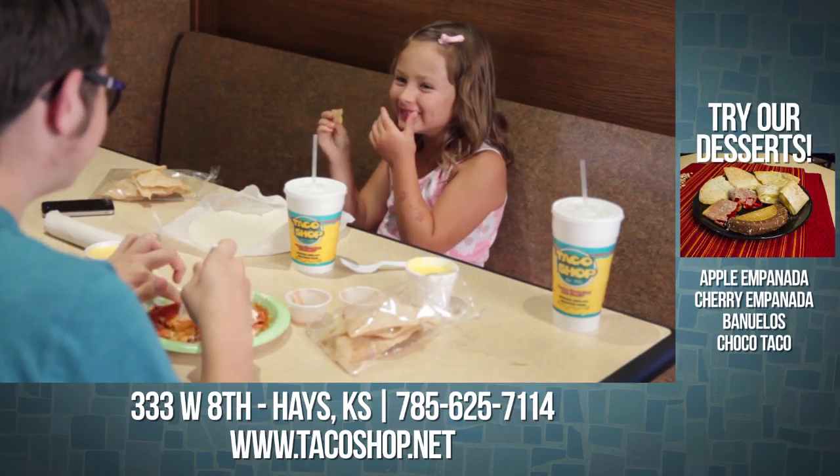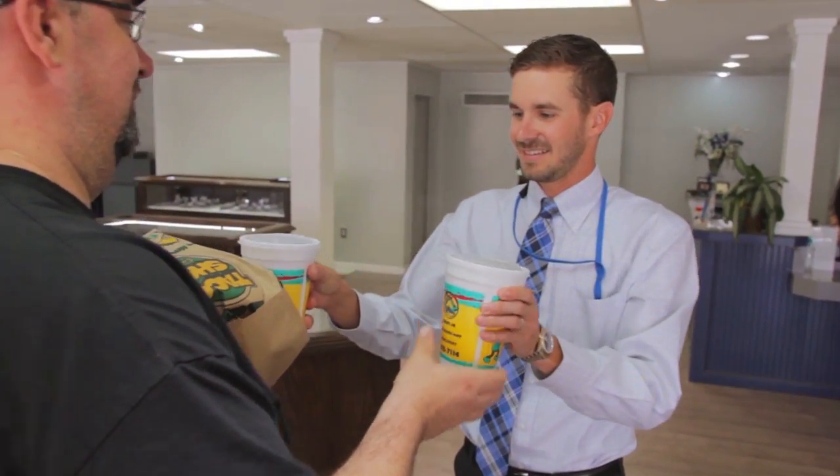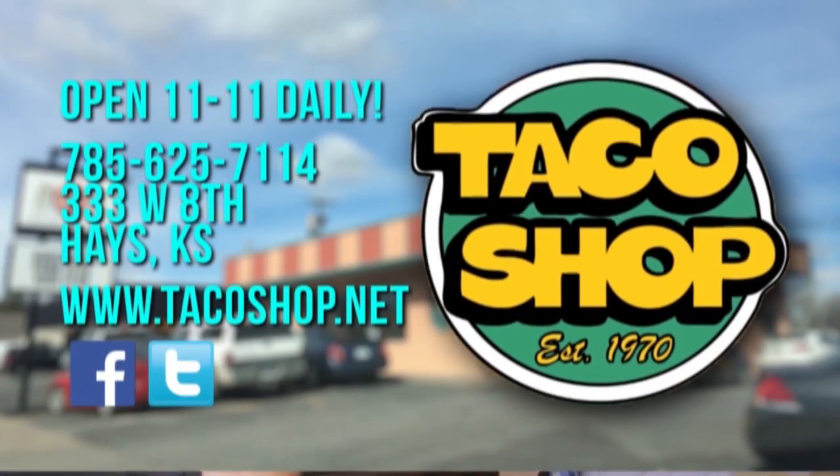Dine in with friends or family. Get it to go. And of course, take advantage of our crazy fast delivery. Taco Shop — you've never had it so good.